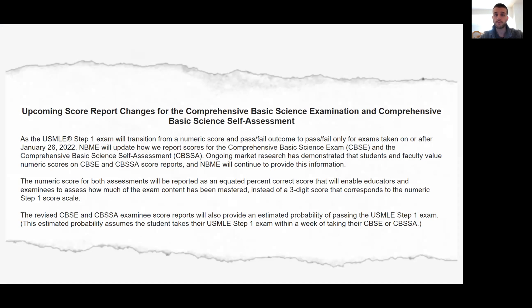What we're going to be talking about today is the score report changes for those so-called Step 1 NBMEs — the CBSC and the CBSSA. Starting in about mid-February, they're going to be transitioning the way that they score these practice tests to reflect the changes that happened in Step 1. Instead of reporting a three-digit score as they had in the past, the revised CBSC and CBSSA exams simply give you an estimated probability of passing the USMLE Step 1 exam. This still communicates your readiness, but does so in a way that reflects how you need to perform on the test itself, correspondingly adapting to a pass-fail system.